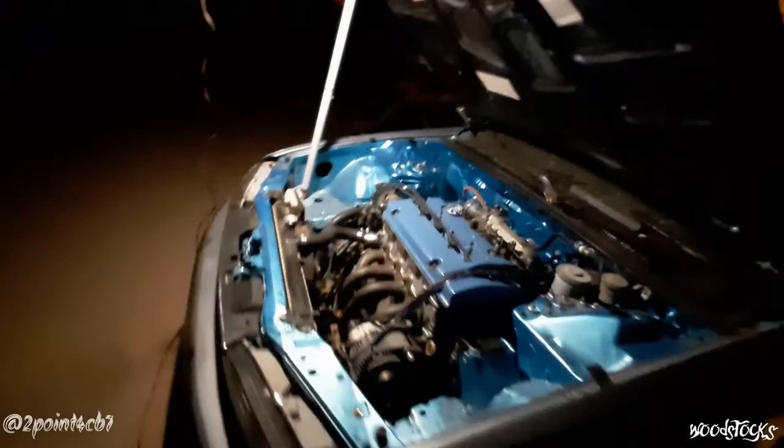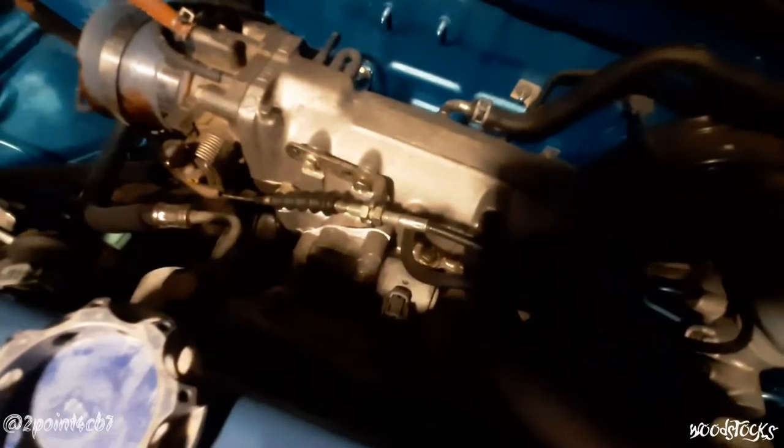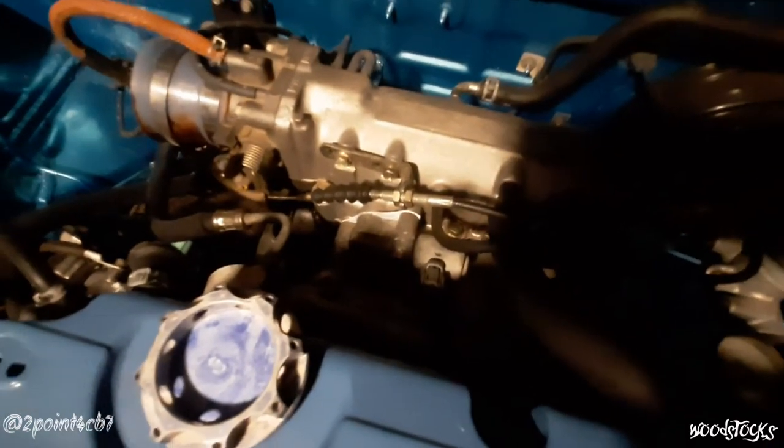Once I had the engine running nice and smooth on camera, I had completely forgotten it had a running issue to begin with. Then it started doing that again — oh yeah, the idle air control valve. So I shut it off, pulled the old control valve off, put the new one on with a new gasket, fired it up, and lo and behold it was still doing the same thing. I thought maybe the idle air control valve was still at fault because it's a used unit, so I made a block-off plate and eliminated it completely from the system, and it was still continuing to do the same thing.